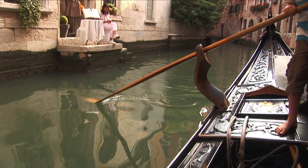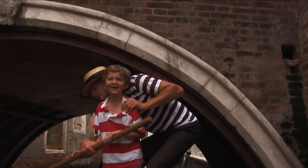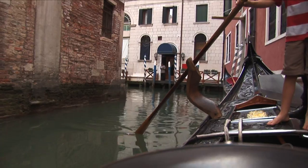You kind of just go down when you're doing this, and then straight. I'm steering a gondola in Venice!